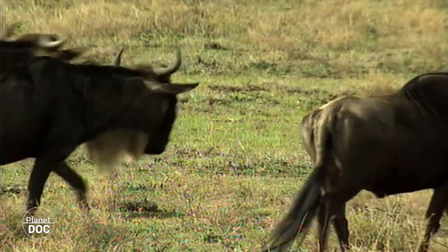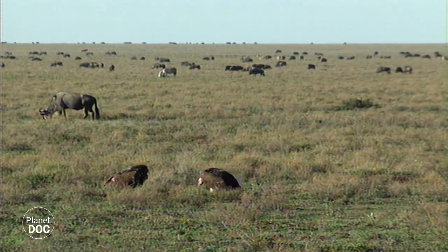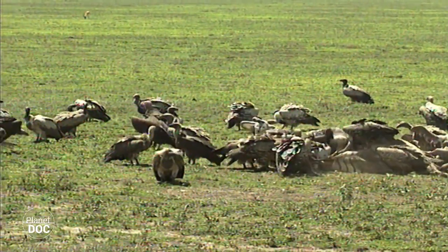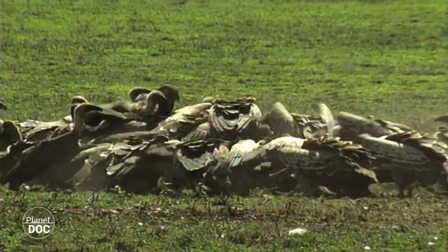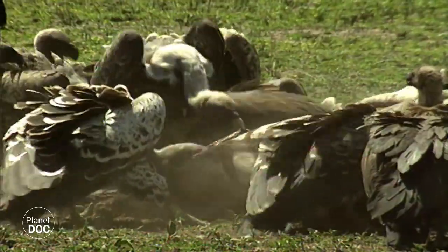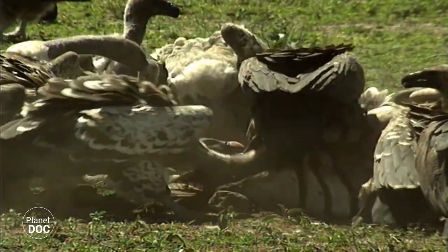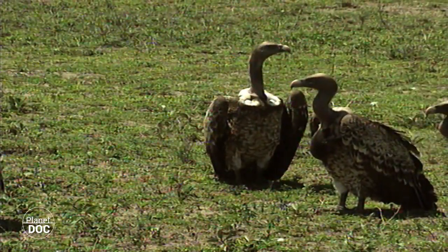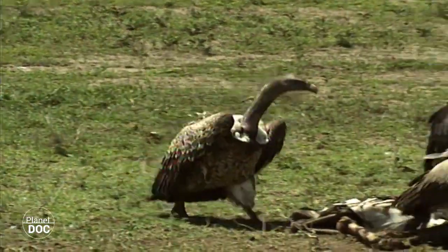A large population also means many deaths, and for some animals that means food. The vultures of the Serengeti eat 11 million kilos of meat every year, which gives us a good idea of the important role they play within the park. A dead zebra is being devoured by the vultures. There is no set feeding order, and whoever gets to eat first will be determined by how hungry and how strong they are. More vultures arrive constantly, as they see others descend from the sky. A dead animal is discovered by just one vulture, and in no time hundreds have gathered around.